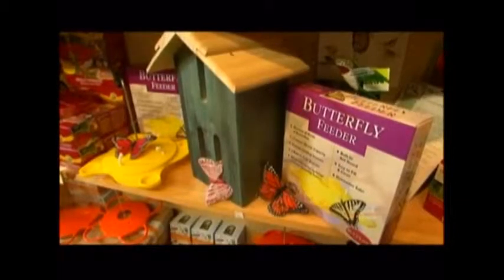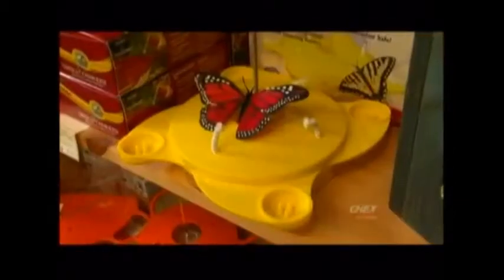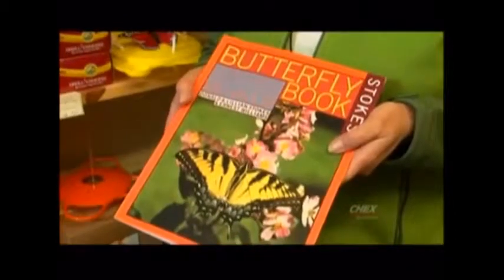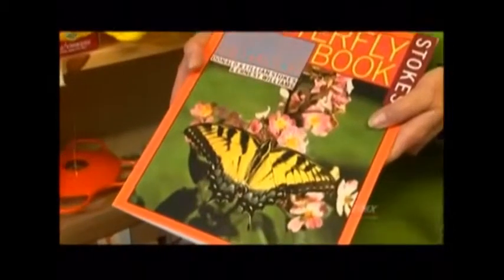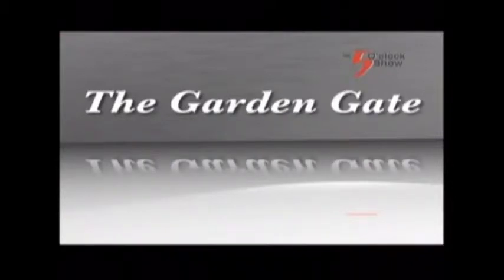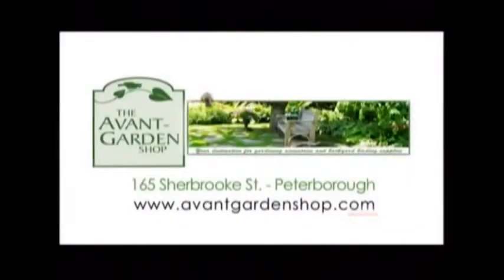I hope you learned a little something about butterfly gardening. If you'd like to learn more, visit my website, avantgardenshop.com. On my blog I have all the details you need on setting up a beautiful native flower garden for your butterflies. Thanks again for joining me on The Garden Gate and we'll see you next time. The Garden Gate is brought to you by The Avant Garden Shop, your destination for gardening accessories and backyard birding supplies.